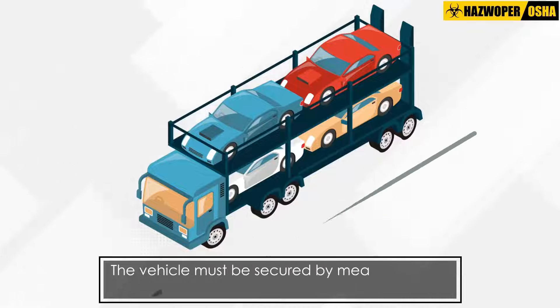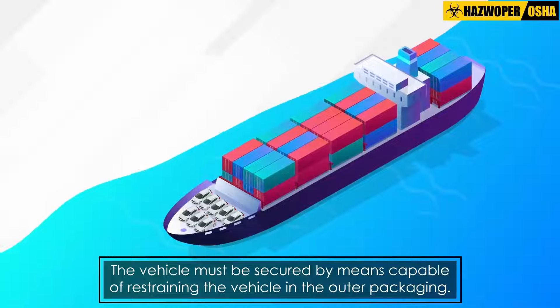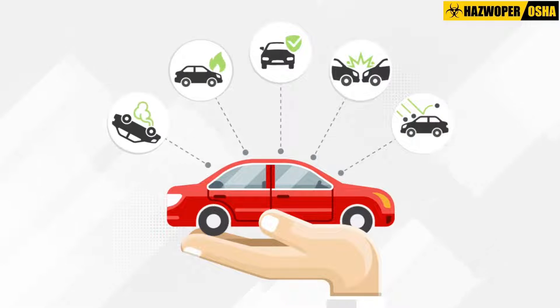The vehicle must be secured by means capable of restraining the vehicle in the outer packaging to prevent any shifting during transport, which would change the orientation or cause the vehicle to be damaged.